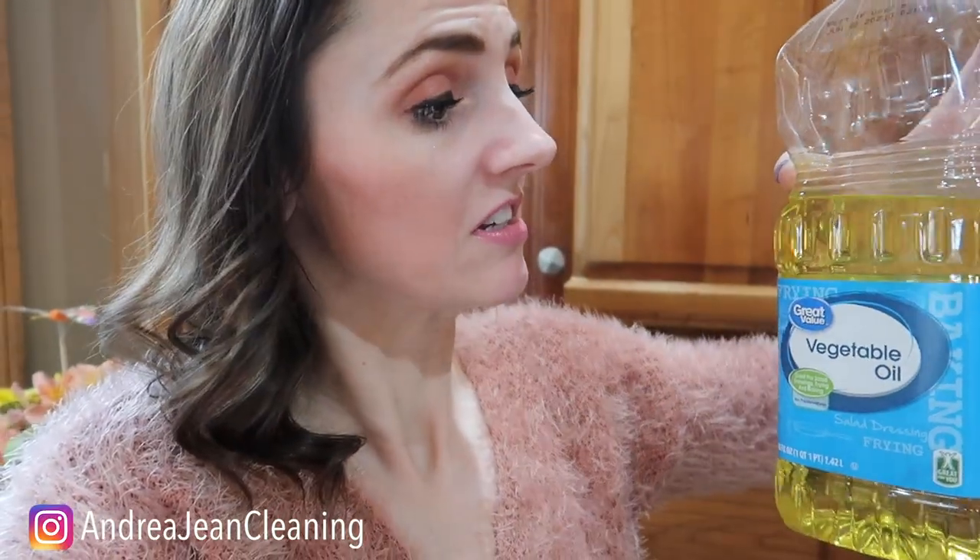Speaking of fats and oils, don't put butter down there — nothing that you would bake with. This is no bueno. It can harden and stick to everything inside there, preventing anything from going down.